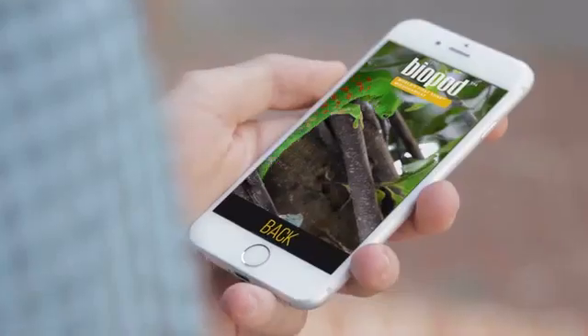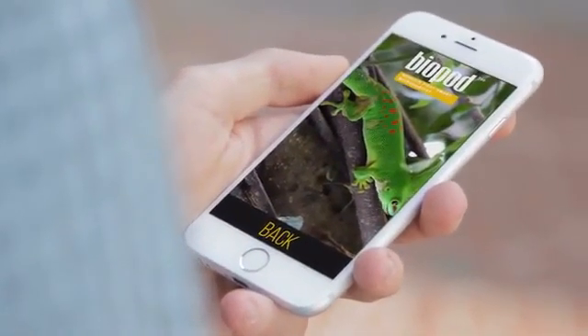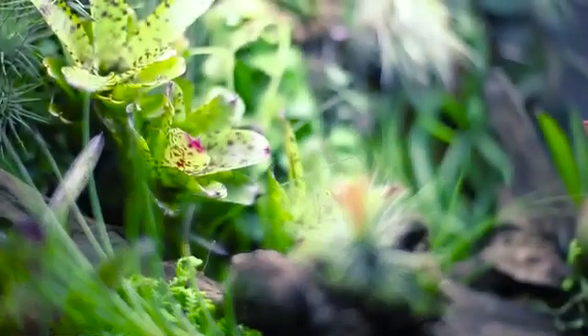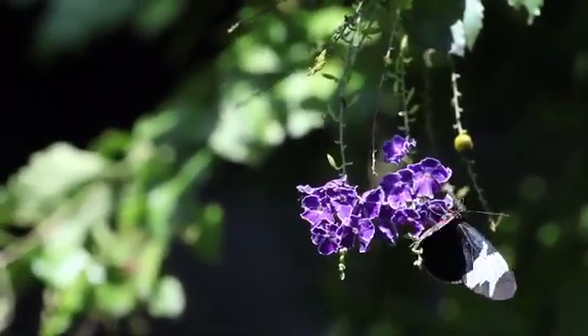The Wi-Fi connected app and HD camera allow you to control and view your Biopod from anywhere in the world. Our Biopure system allows for continual O2 injection, oxygenating the substrate and keeping your Biopod pristine just as it is in nature. This means your plants and animals will require minimal maintenance, which is great for novice users.